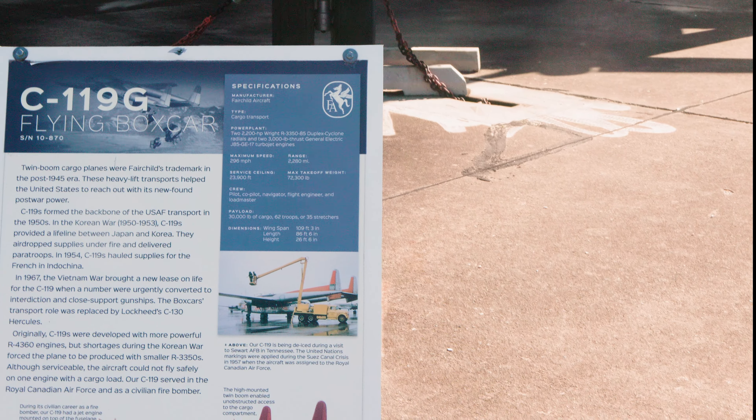There really is a huge variety of aircraft here — Caribous, Hercules, Boxcars — just lots and lots of different sorts of planes.